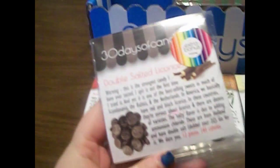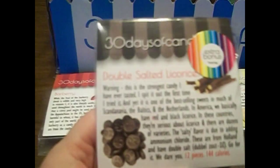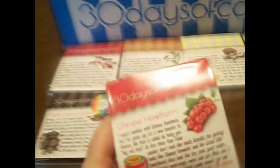The next thing is an extra — double salted licorice. Oh my God. We got licorice in last month's box and we didn't enjoy it at all. I guess these are all name that candy type things — that's kind of cool. They say DZ on them. And the next thing is Chinese Hawthorn. Do they come in cans? Oh my God, that's so cool. They actually look like little bitty cans. That is awesome.